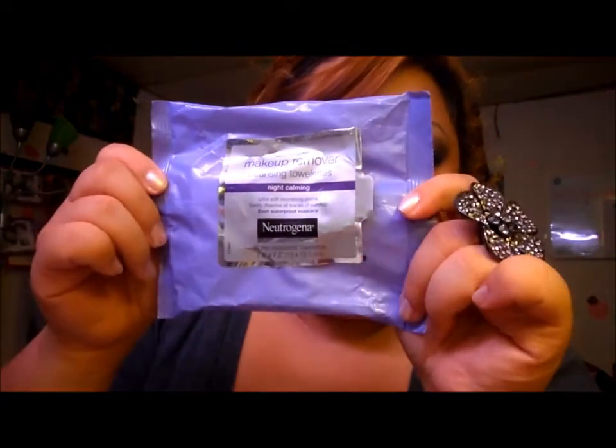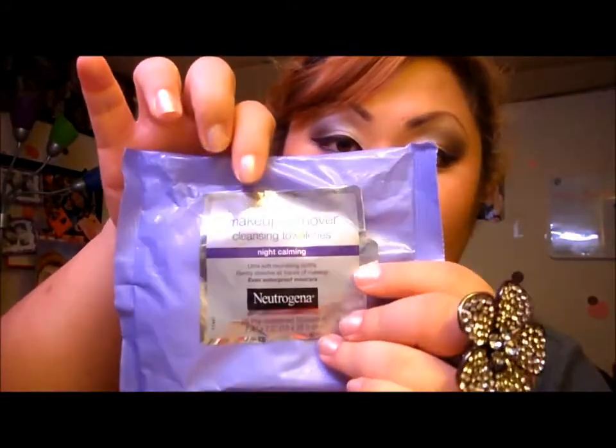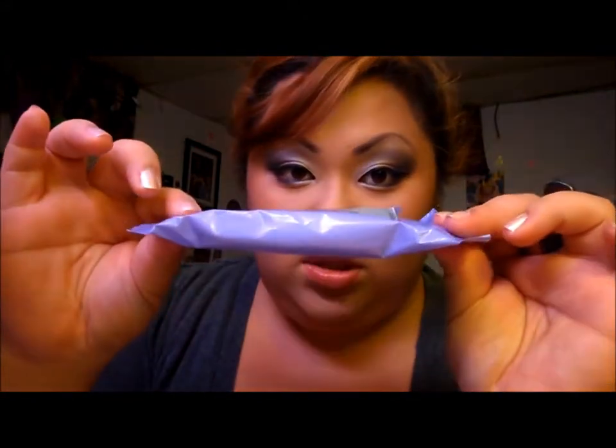My makeup wipe is from Neutrogena — this is the night calming one. As you can see I'm almost out because I use this every night when I wear makeup. It comes in a really big sheet, probably this big, and what I do is cut it in half because I don't need the whole thing. I'm really big on saving. This has lasted me probably since June already and it's already September 8th. I really recommend it — it's a really great product.